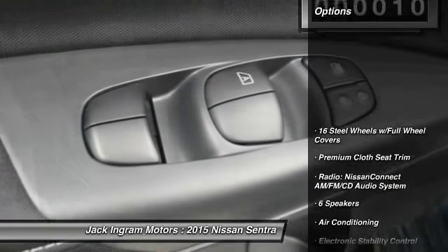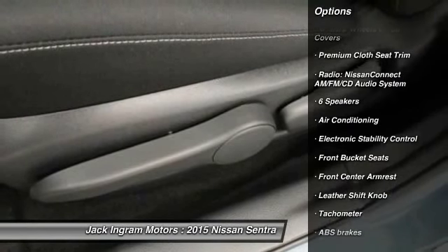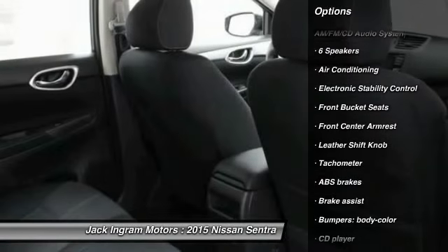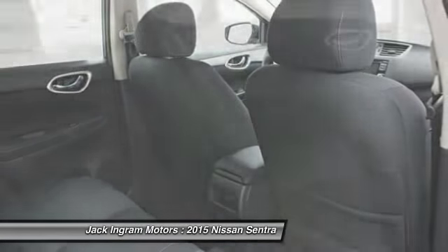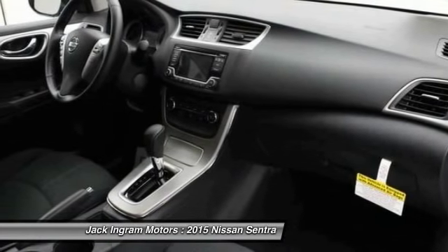Here are some of this vehicle's great options: Traction Control, Dual Airbags, Power Steering, Air Conditioning, Front Power Windows, Electronic Stability Control, Rear Window Defroster, Trip Computer, CD Player, Security System.